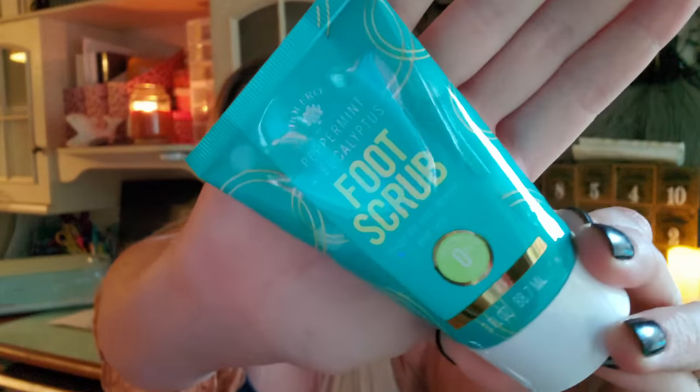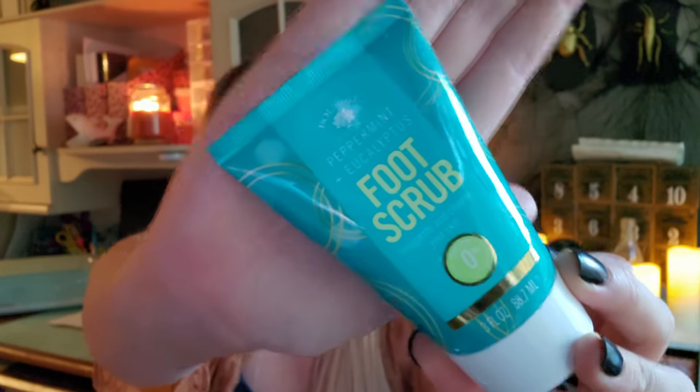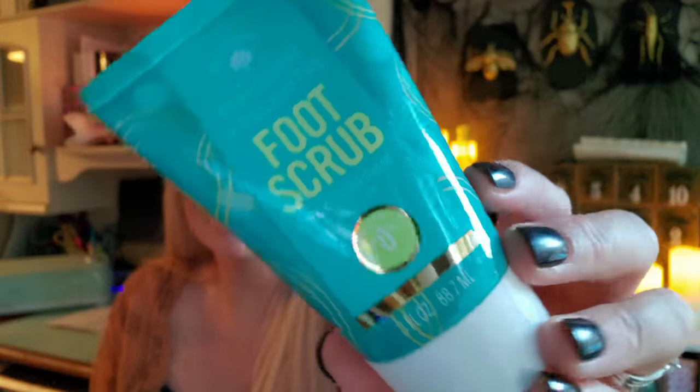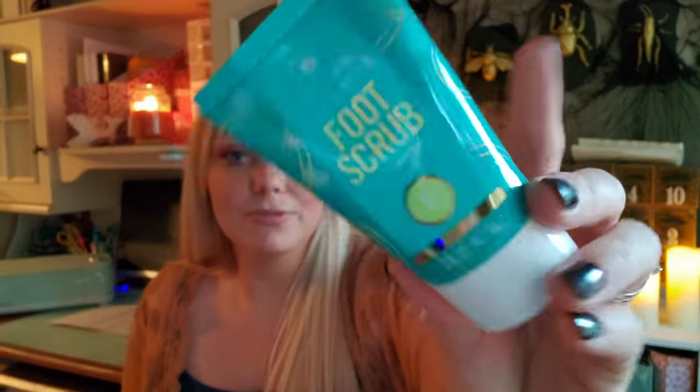I found a new Bolero product this week — this is a foot scrub, and I've never seen Bolero put out a foot scrub before. This one is in peppermint and eucalyptus. I know a lot of Bolero products are hit and miss, but they nail it with their packaging. I absolutely love all of their face wipes — I can't say enough good things about those. Not so much their body washes, but I'm going to go ahead and give this foot scrub a try.